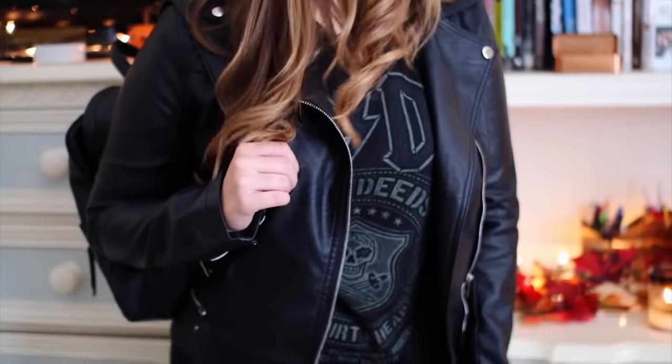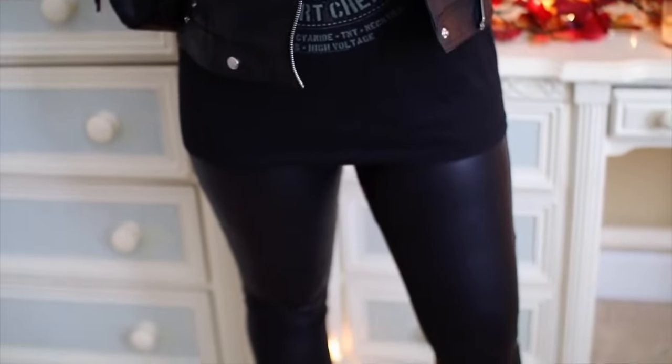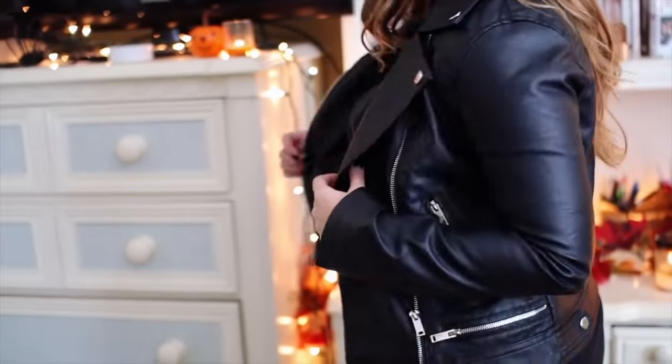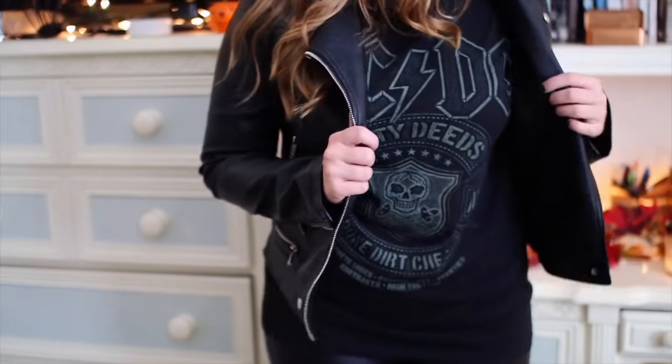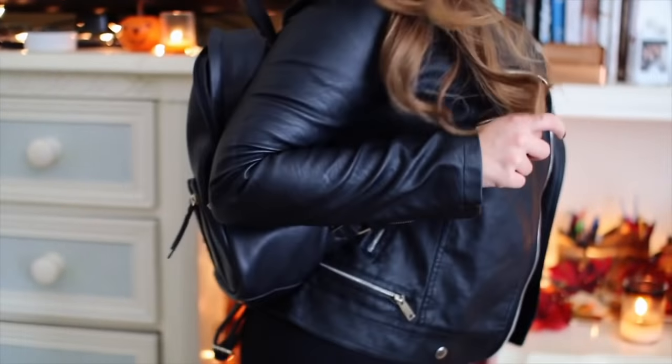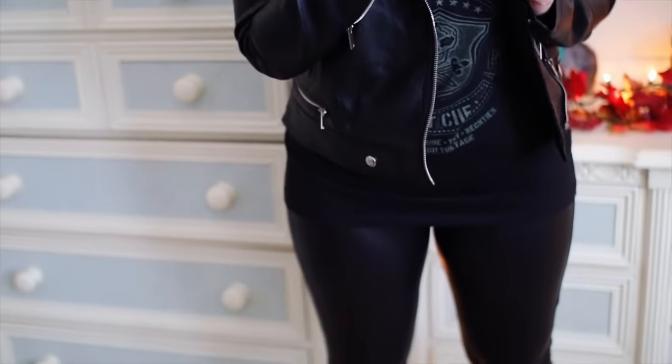Next up we have a biker chick. This outfit involves lots of black and lots of leather. I'm wearing my leather leggings from Boohoo that I always wear, my leather jacket also from Boohoo — I'll have most items linked below as a side note — and I'm wearing this black AC/DC tee, some black booties, and I found this black H&M leather backpack mid-filming, so I thought the more leather the merrier. I just popped on a fake nose ring from last Halloween. I also had fake tattoos from Amazon, but not necessary — as long as you've got some dark lipstick and eyeliner, you're good to go.